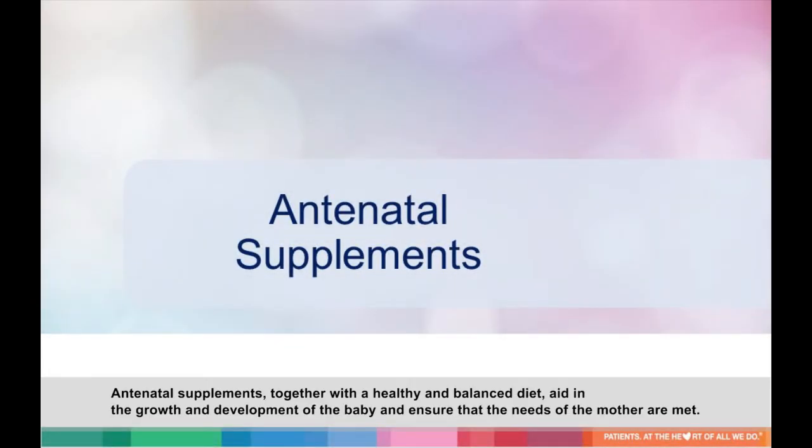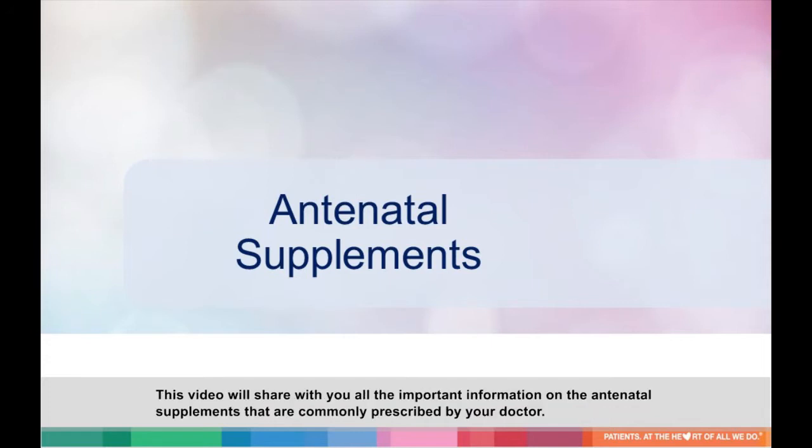Antenatal supplements, together with a healthy and balanced diet, aid in the growth and development of the baby and ensure that the needs of the mother are met. This video will share with you all the important information on the antenatal supplements that are commonly prescribed by your doctor.